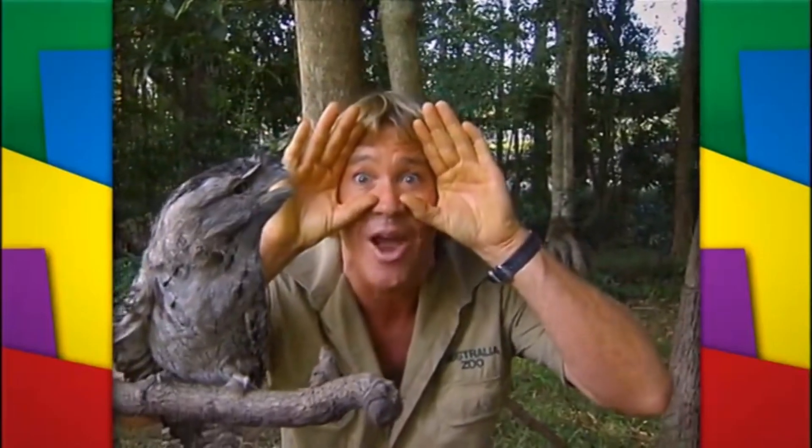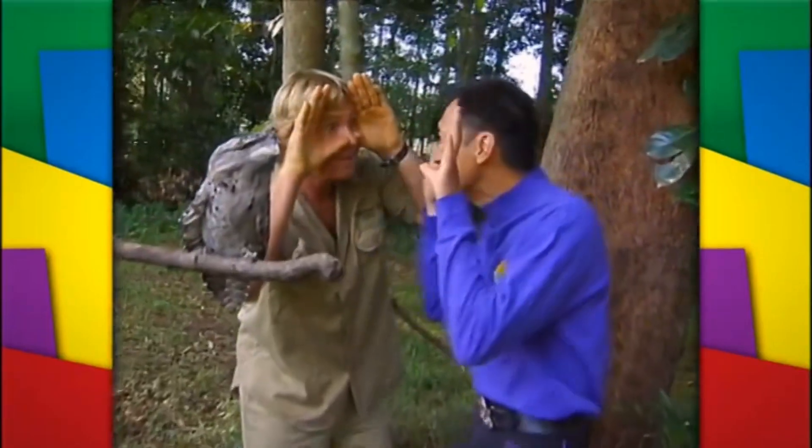They've got a very strong sharp beak to catch their food and those really big owl-like eyes. They just look like an owl. That's right.